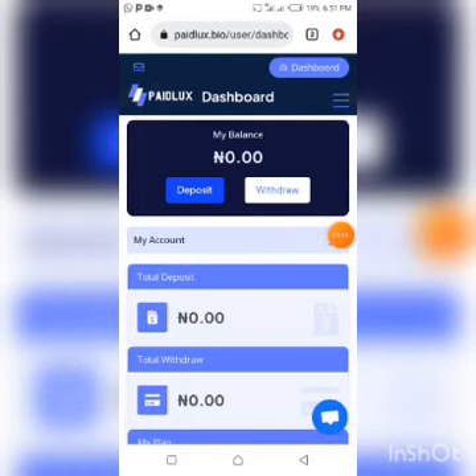Welcome back guys. This platform is Paid Locks — a PTC platform that provides users with the opportunity to earn some money when they click or view adverts on the platform.